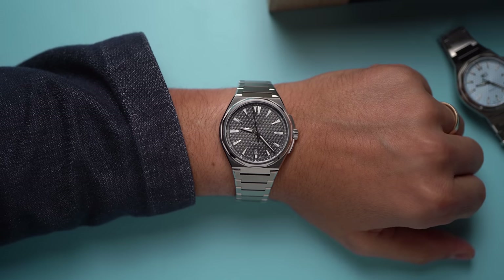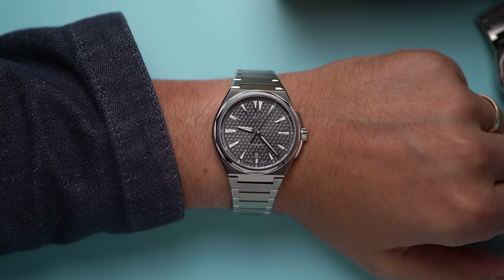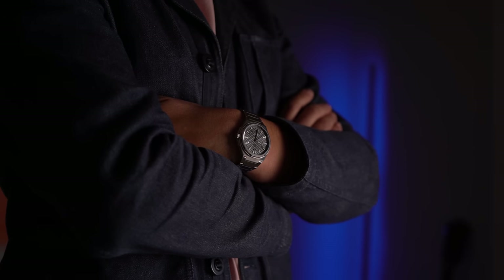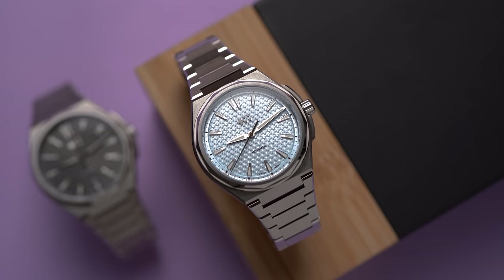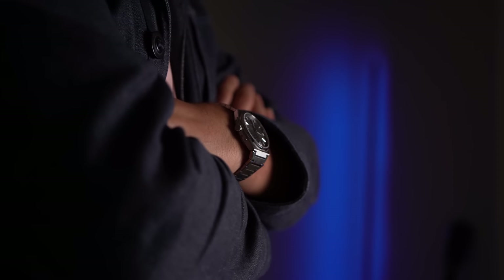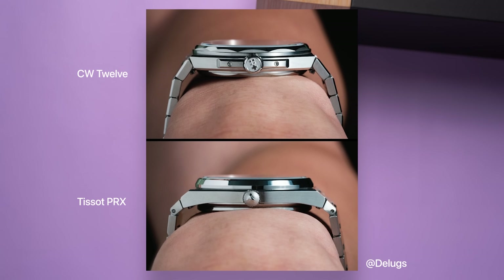Visually, this looks smaller than most watches with an integrated bracelet, because the width of the case where it meets the bracelet is a little narrower than something like a Royal Oak or a Tissot PRX — and that's good, at least for me. That big surface area common with those watches, the 12 just doesn't have that. I find it a bit more elegant. The bracelet also drops down a bit more than other similar watches — you can see in a comparison photo that the Christopher Ward 12 can hug a smaller wrist more effectively than the PRX.